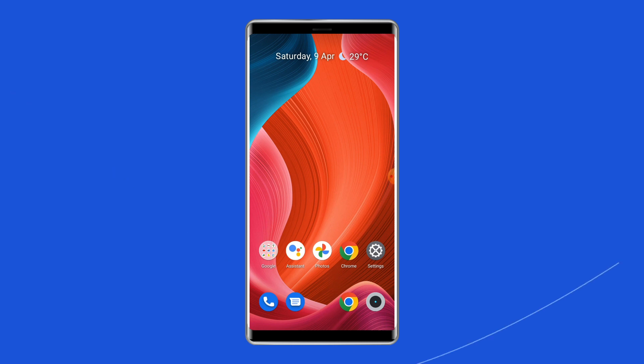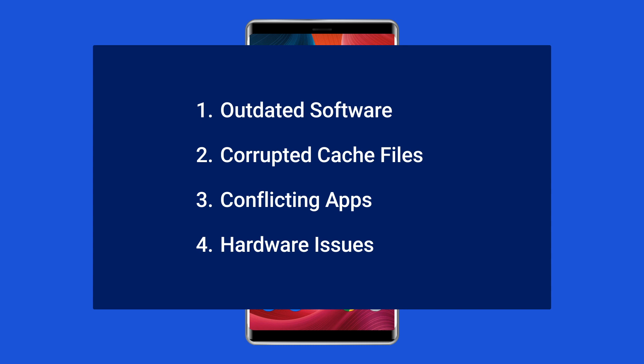Most probably, Android setup keeps stopping due to running outdated software, corrupted cache files, conflicting apps, and hardware issues.